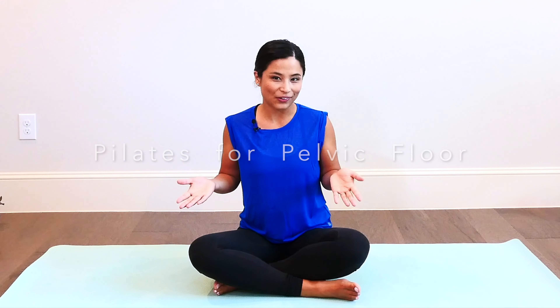Hi everyone, welcome to Pilates for Pelvic Floor. I'm Smriti and today's class has a focus on the health of your pelvic floor. Your pelvic floor plays an important role in everyday movement and activities like walking, lifting, pushing and pulling, and supporting your organs, your abdominals, your spine, just to name a few.